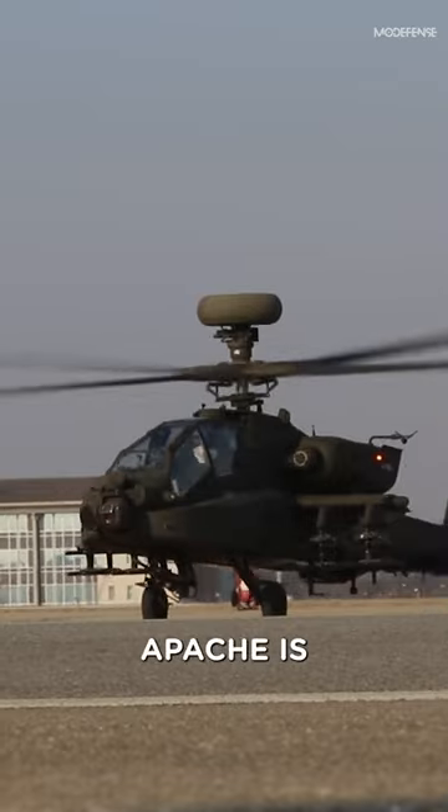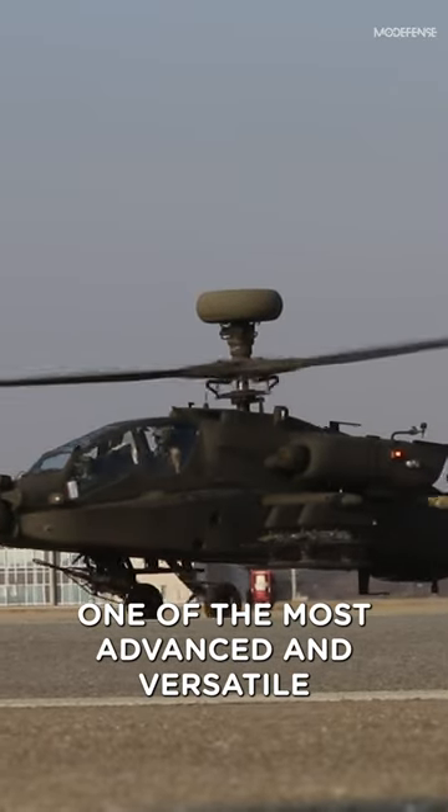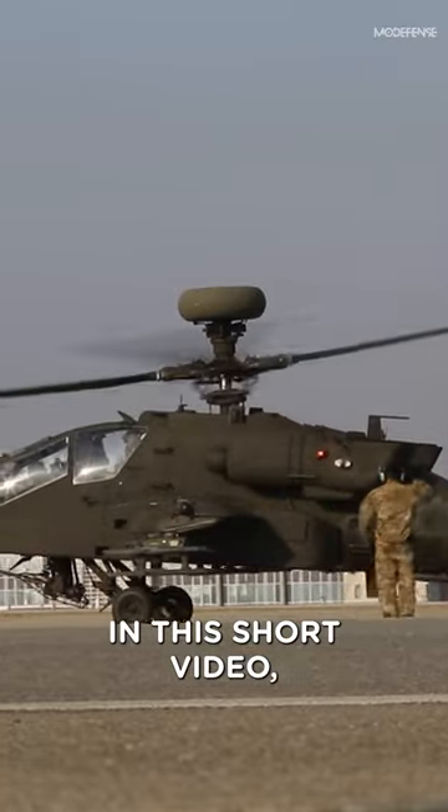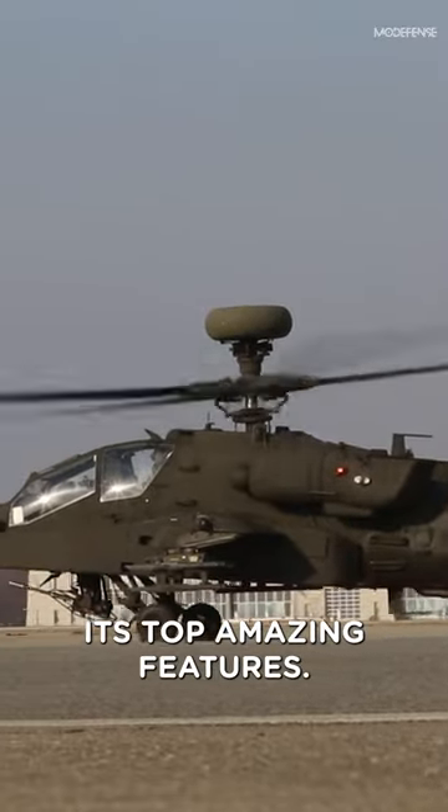The Boeing AH-64 Apache is one of the most advanced and versatile attack helicopters in the world. In this shorts video, we'll be exploring its top amazing features.